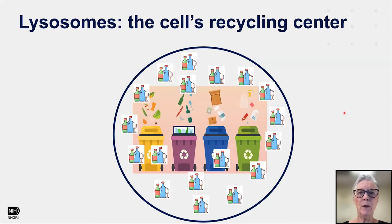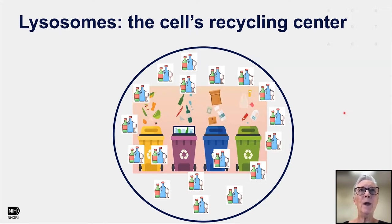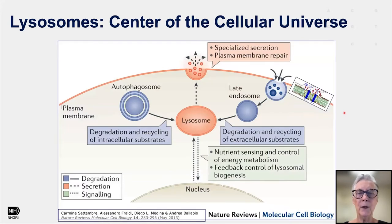That was our old understanding. Now we know that lysosomes are really the center of the cellular universe. Not only are they responsible for recycling, which is what we'll be talking about today, but as you can see here in the green square, they're also very important for nutrient sensing and the control of energy metabolism in the whole cell, so that an impairment of lysosomal function really impairs the whole cell, and it makes sense why the disorders we're talking about today are so life-limiting.